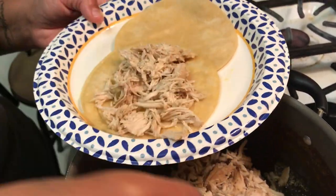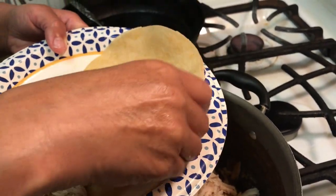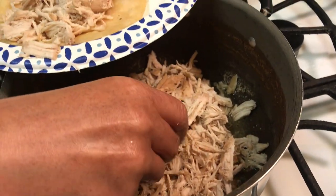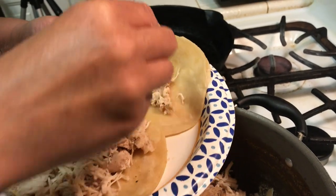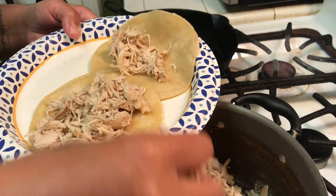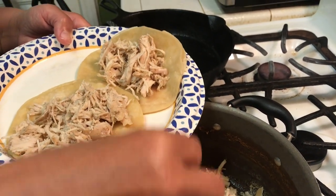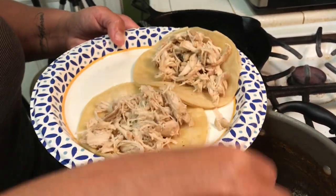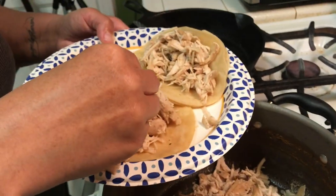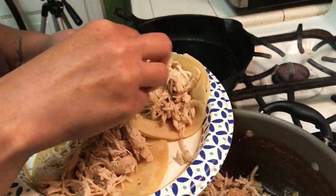Now the chicken is all done and I've taken my fork and broken it all up into small pieces like shredded chicken. I'm adding it inside the tortillas and then I'm going to finish plating it by putting the cheese, onions, tomatoes, and sauce on it — getting my food prepared all chopped up, as well as Aaron's food, even though he won't be eating with us right now because he's not ready.